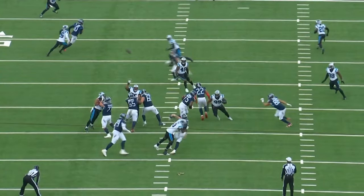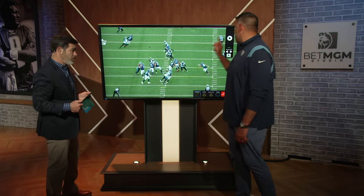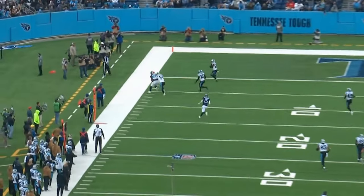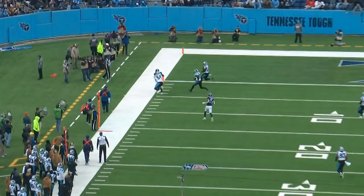We'd rather not challenge it, but being able to stay in the pocket, stare down Brian Burns, and deliver a football to Chig — I thought this was well executed by the players. Good timing there on the call.